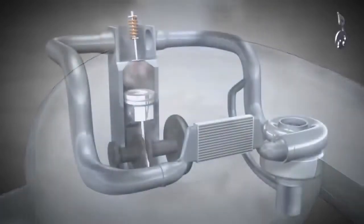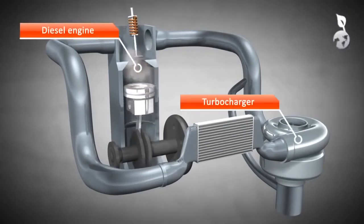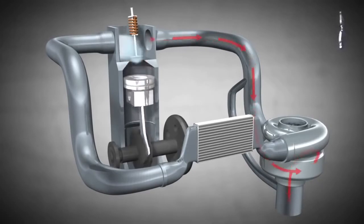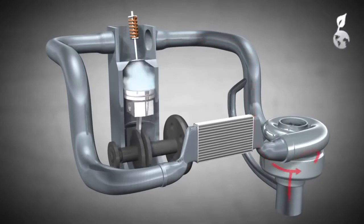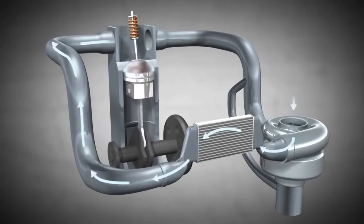Let's have a look at the turbo and other components to have a better idea of the principle at work. The exhaust gas enters the turbine through the inlet port, drives the turbine wheel and exits the turbine through the outlet port. Hereby, the compressor wheel draws in air, compresses the air and pushes it to the engine.